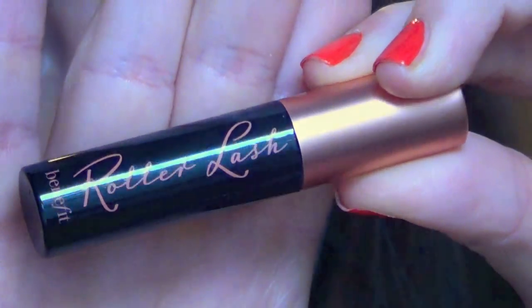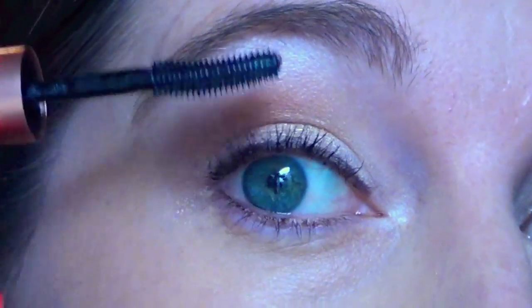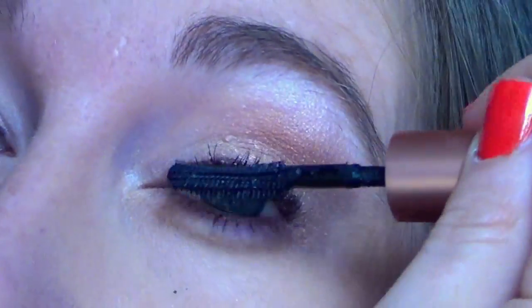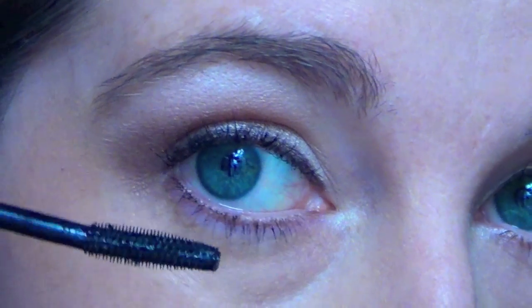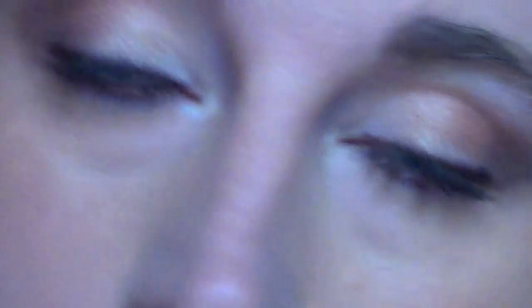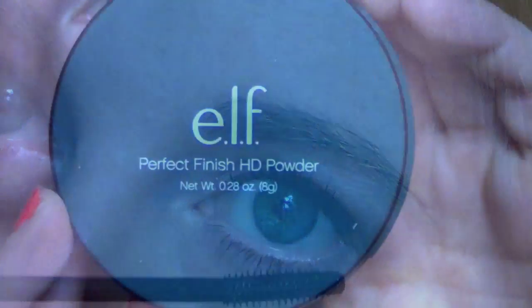Then for mascara I'm taking my Benefit Roller Lash. I really love this for lengthening and giving a little bit of volume at the base — it looks really pretty and elegant. Then for lower lash mascara I'm using my Wet n Wild Mega Length. This is a perfect lengthening mascara for the bottom lashes. The wand is really tiny so you don't get it all over your face, and it easily makes those lashes a little bit darker and longer.